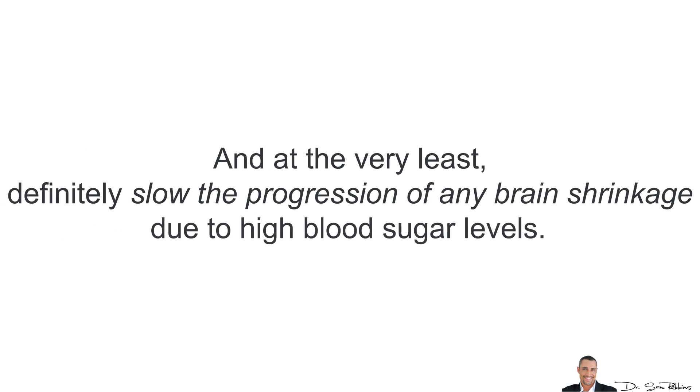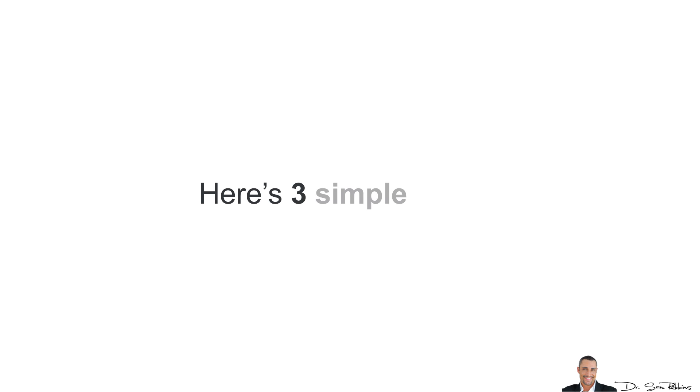The good news is that you can reverse this and, at the very least, definitely slow the progression of any brain shrinkage due to high blood sugar levels. There are 3 simple steps.